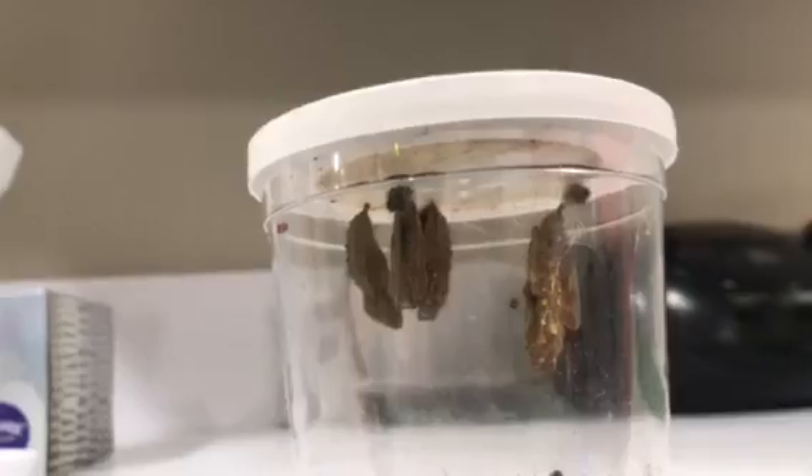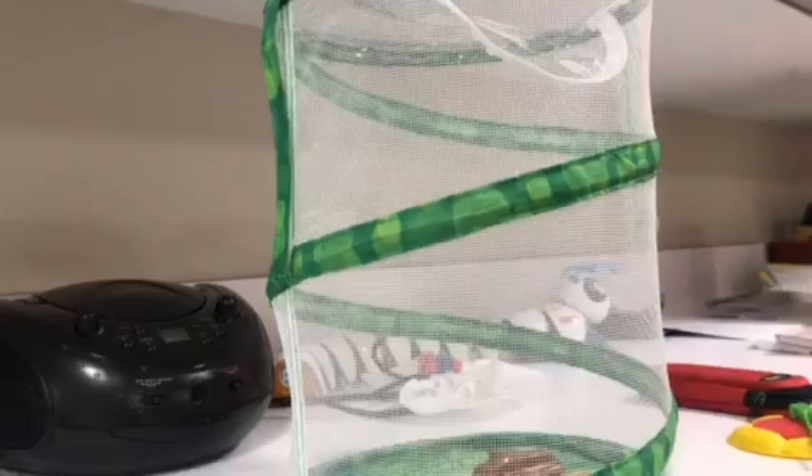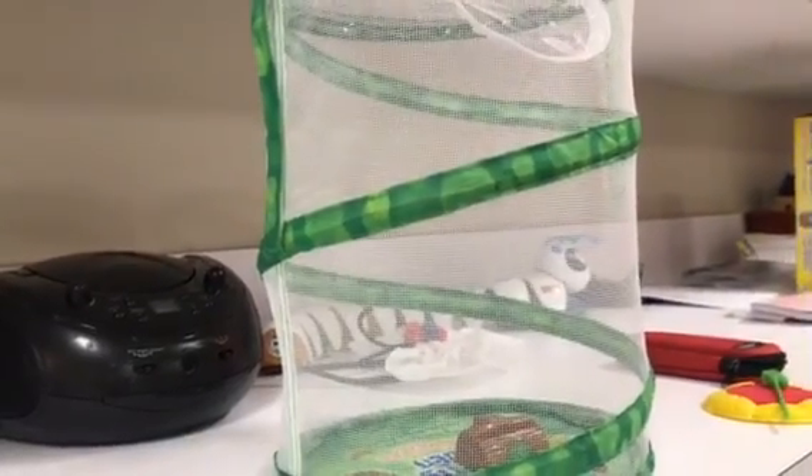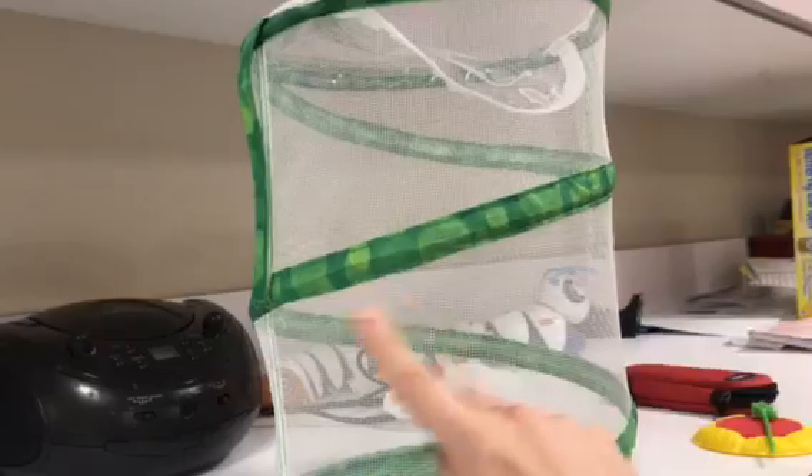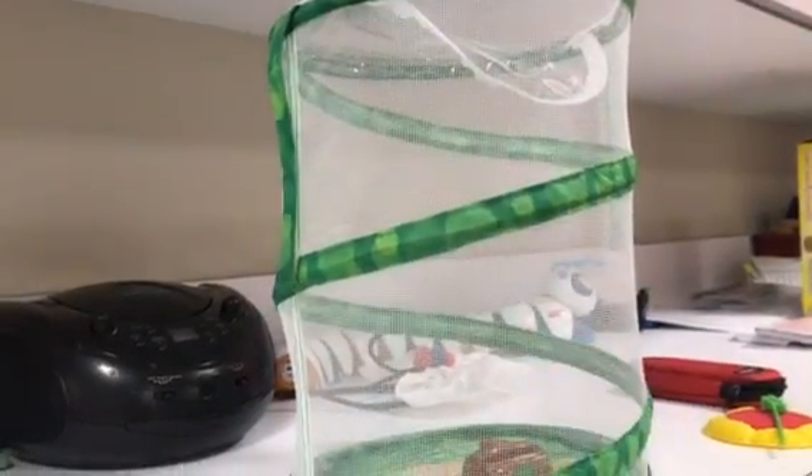Pretty soon, I'm going to take the lid off and then transfer it into our butterfly habitat. And I think in about five to seven days, we'll have butterflies flying around in there.